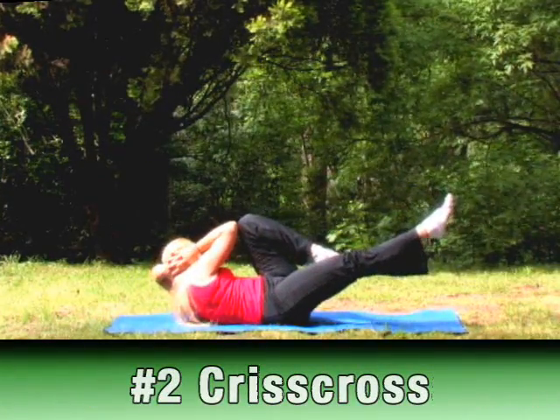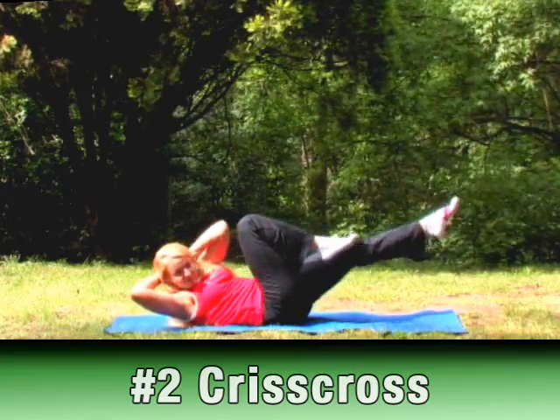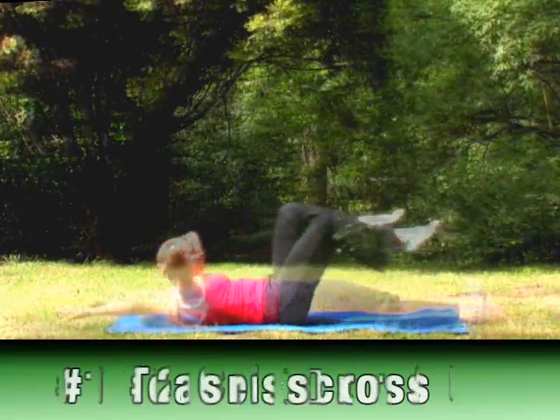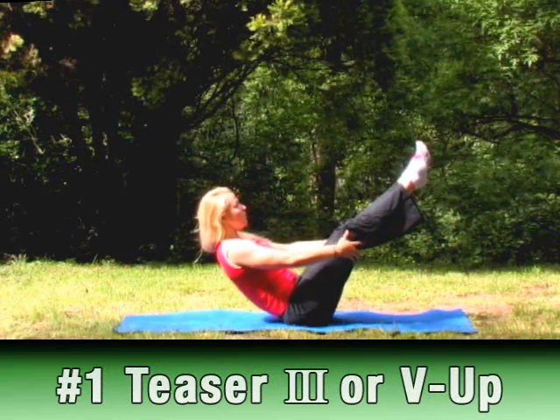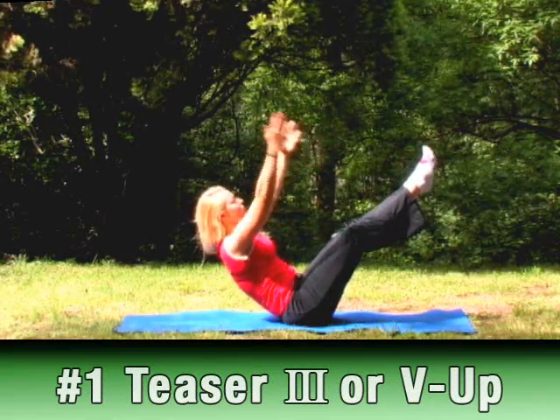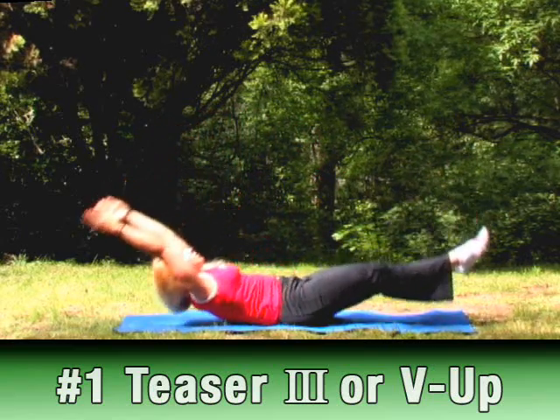And the number 1 exercise on Molly's Top 10 Favorite Pilates Moves is Teaser Number 3, or V-Up. This advanced move challenges balance, control, and all the muscles in your body while focusing on your core.